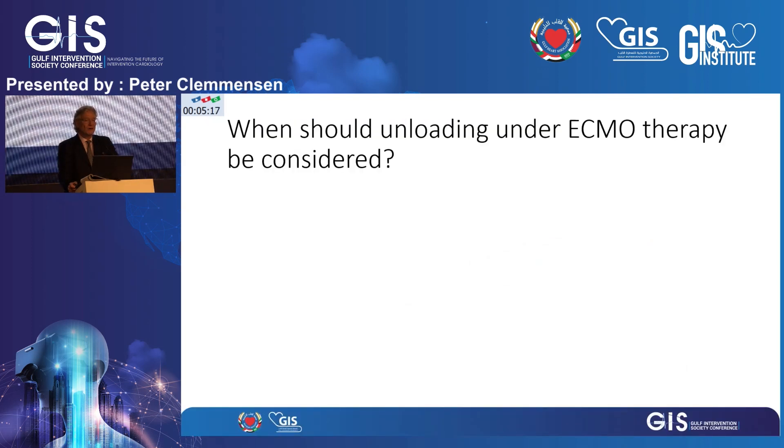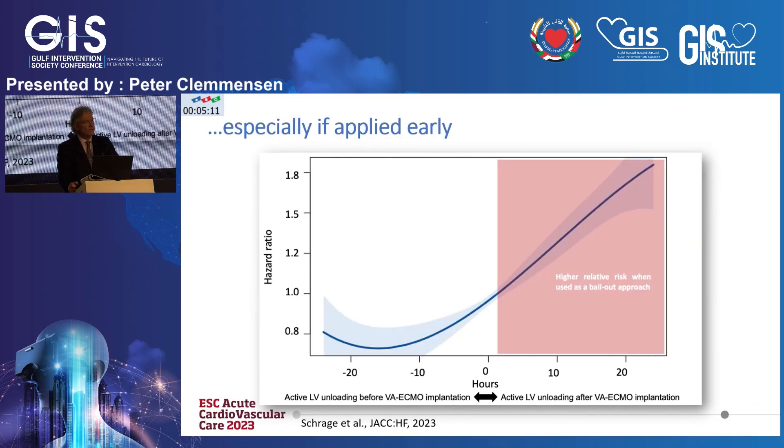When should you consider unloading in patients who have an ECMO? Data from the same studies suggest you should do it early. Looking at the hazard ratio of mortality, as the previous speaker mentioned, if you start to unload before the VA ECMO, you might actually have better outcomes compared to trying to vent patients later as a bailout situation when you can no longer ventilate them.